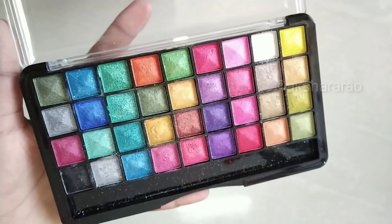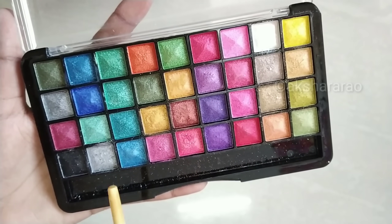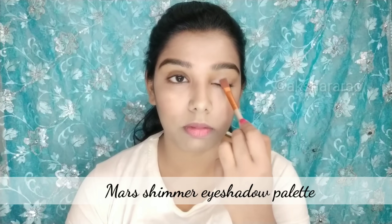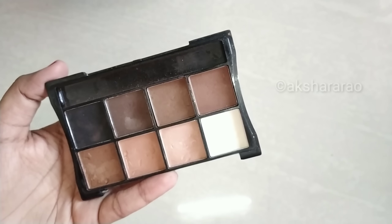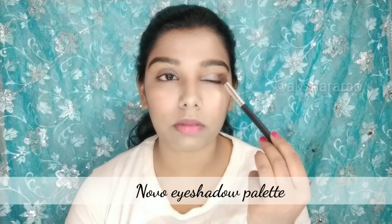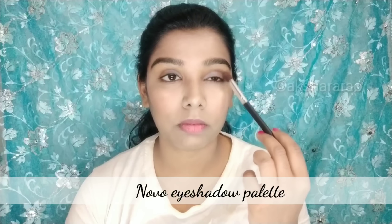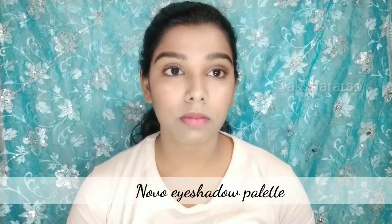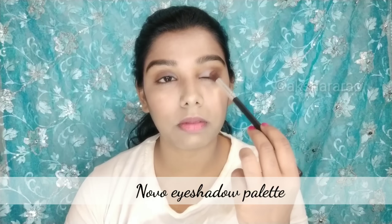Next is the eye makeup. I use the Mask eyeshadow palette — there are 36 shades. I am wearing a white outfit. First, apply the color to the end of the lid. I always purchase this makeup brush set — you can get a full set for ₹250. You can check the links in the description.